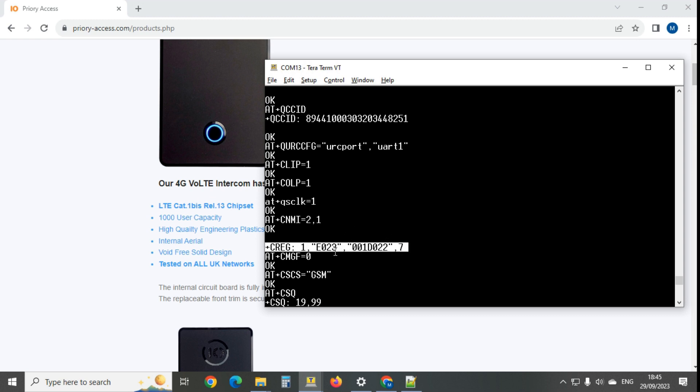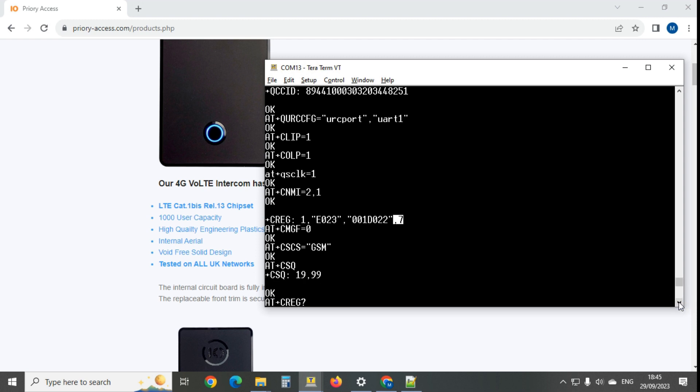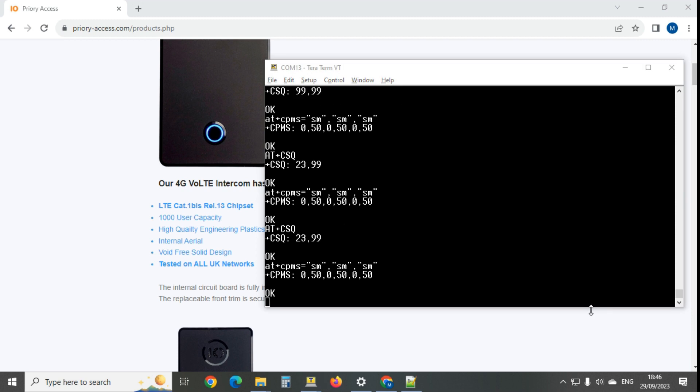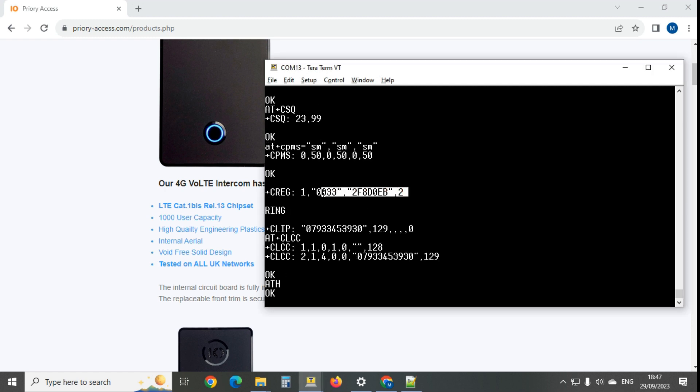The rest is about text messaging. We can see a notification that it's registered on a mast - it's a Three SIM - and 'comma 7' means it's on 4G. So it is using 4G for data, but when calls come through they have to fall back to circuit-switched 2G or 3G because the IP multimedia system hasn't been set up. When I dial the SIM from my mobile, it drops down to 3G to handle the call.